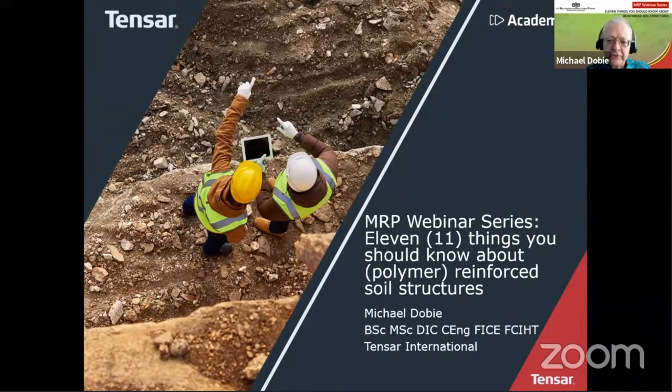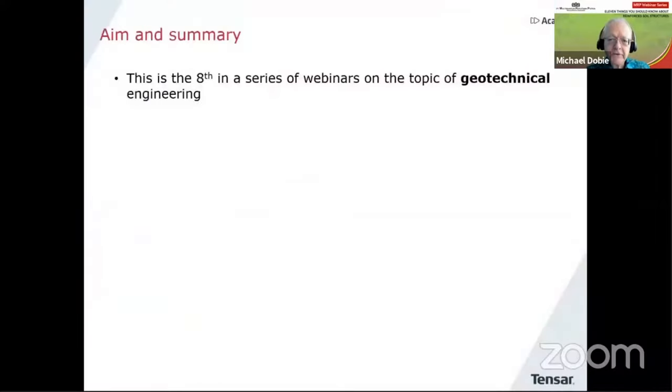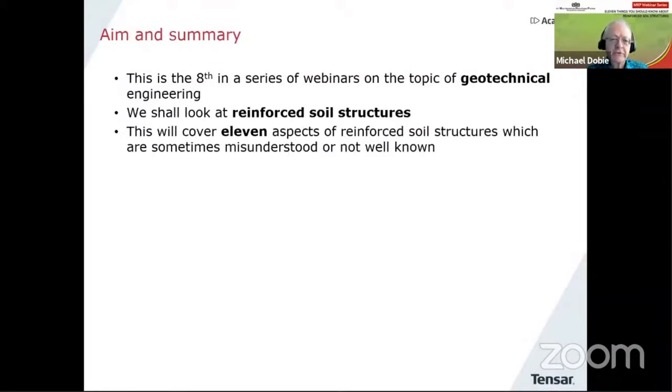I'm amazed to see we've now reached number eight in this series, but it's been a great pleasure to do them with this incredible team to help. Today, I'm switching from purely geotechnical topics to something related to reinforced soil, which is an area I've worked in for many years. So let's just introduce what we're going to talk about today.